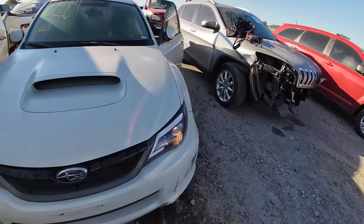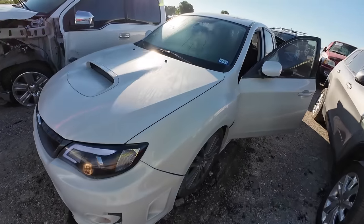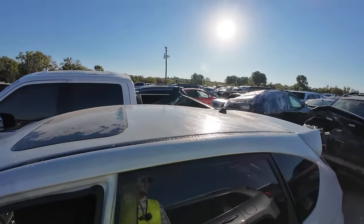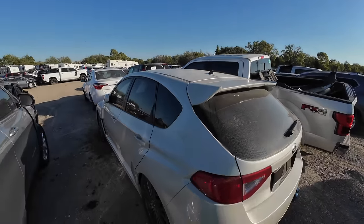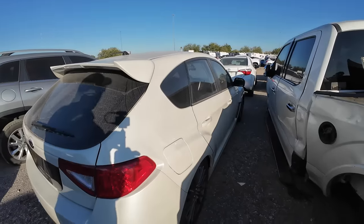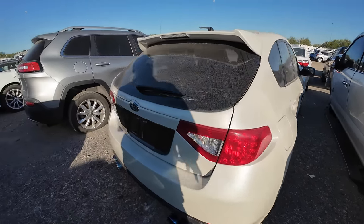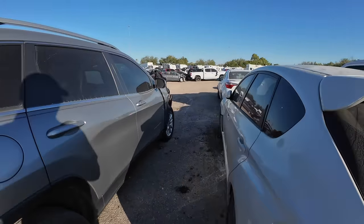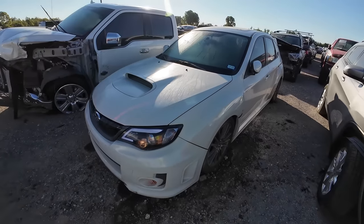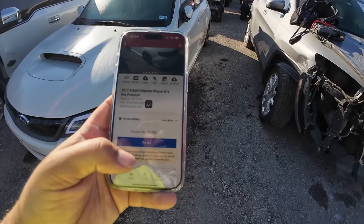It would be much easier to just find one in the same color and replace it. Hail damage is one of those things that's hard to judge without a professional's opinion. The sun isn't fully out so it's really hard to see how bad the hail damage is. Over here I can see plenty of hail damage — this probably cost thousands of dollars to fix. For $1,125, I think it's a steal. I'm going to throw a bid on it — let's do $1,800.